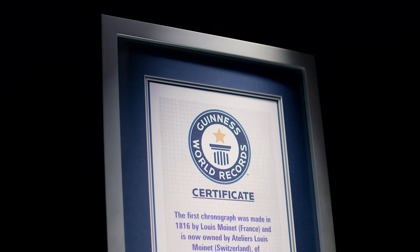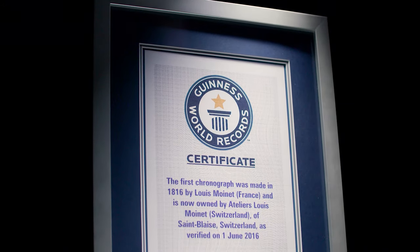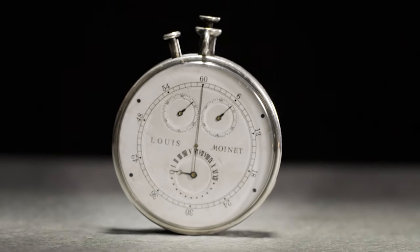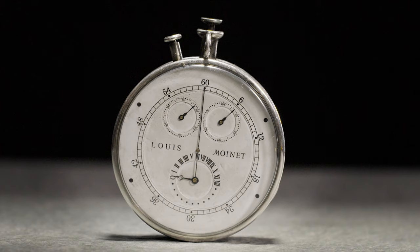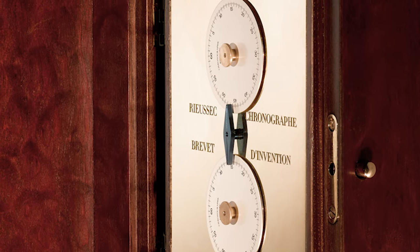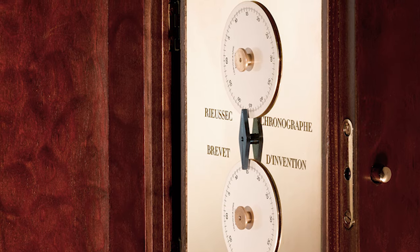When in 1816, Louis Monet is said to have been the first to invent the chronograph — though it was not a wristwatch, more like a huge pocket watch kind of device. But for the longest time, people said it was actually 1821 when Nicolas Rieussec invented the first chronograph. Louis Monet didn't call it a chronograph, and strictly speaking, his invention was not a chronograph.